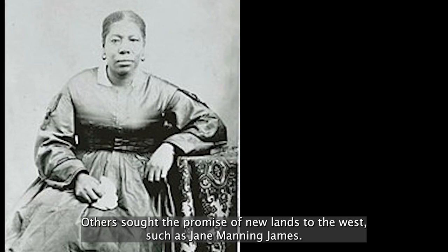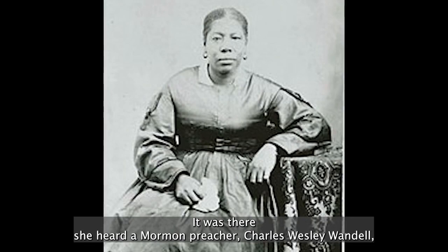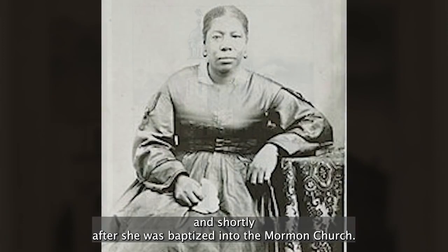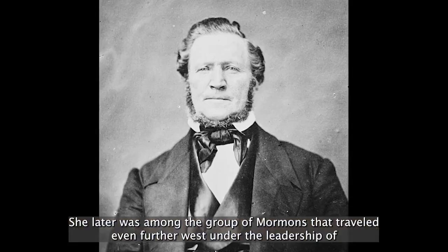Others sought the promise of new lands to the west, such as Jane Manning James. Born in Wilton to the formerly enslaved Isaac Manning, Jane from a young age worked for the Fitch family in New Canaan. It was there she heard a Mormon preacher, Charles Wesley Wandell, and shortly after she was baptized into the Mormon church. In 1843, Jane and much of her extended family went west to the Mormon settlement of Nauvoo, Illinois, where she worked in the home of the founder of the Church of Latter-day Saints, Joseph Smith. She later was among the group of Mormons that traveled even further west under the leadership of Brigham Young to Utah, where she and her family purchased a home in Salt Lake City. Jane remained a prominent member of the Mormon community in Salt Lake City until her death in 1908.